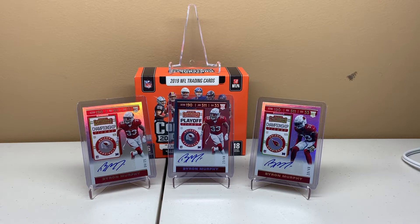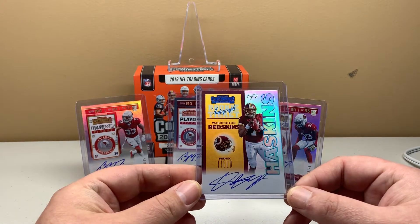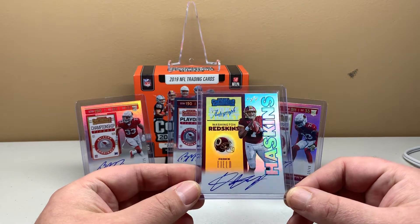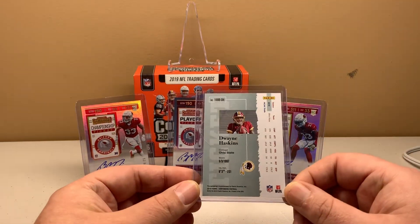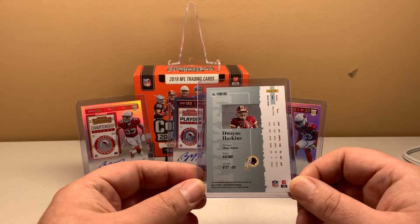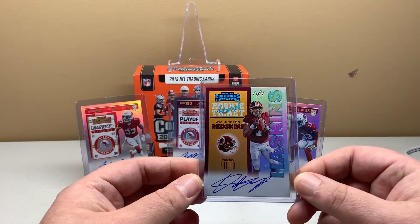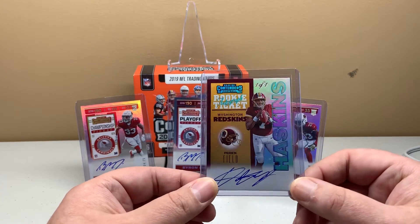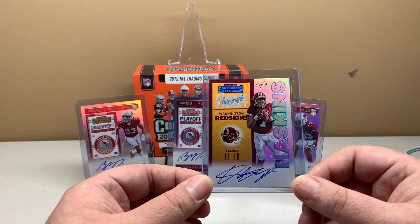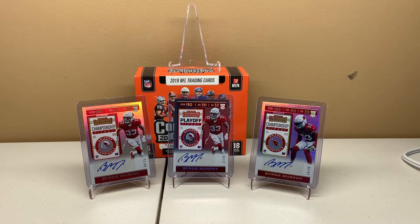If you haven't checked out my last video, you should do so — I pulled this boomer out. This is the Dwayne Haskins 1-of-1 variation, on-card auto. I was discussing with a few people what I should do with this card — do I sell it, do I keep it? Most cards in my collection I tend to keep, but there will be some I sell to reinvest in things I'd like more. So I think I am going to place this on eBay with a buy-it-now or best offer and just field offers. I don't need to sell it, so we'll see.